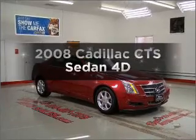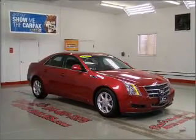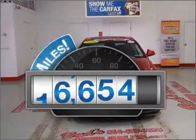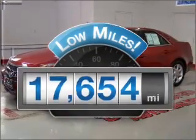Check out this 2008 Cadillac CTS. Everything you need under one roof with this great vehicle. With low miles, this automobile will take you far and get you where you want to go.